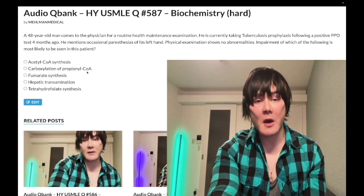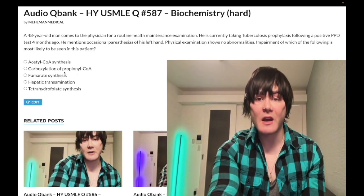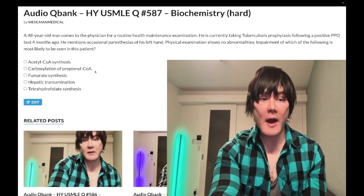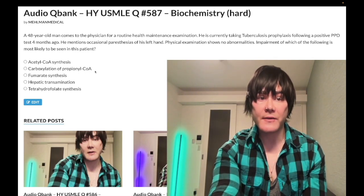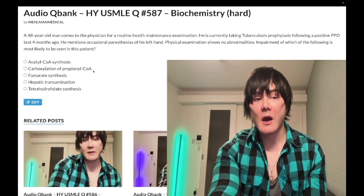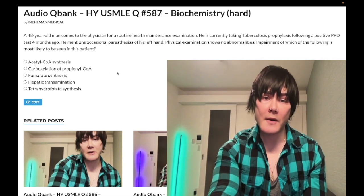Choice B: carboxylation of propionyl-CoA — wrong answer. Carboxylation reactions are biotin (B7). Non-existent yield on USMLE. Some students get fanatical about eating raw egg whites and how avidin within egg whites can cause biotin deficiency — those are fanciful factoids with non-existent yield on USMLE. Biotin: carboxylation of propionyl-CoA to methylmalonyl-CoA, as well as acetyl-CoA to oxaloacetate. But the point is — wrong answer.